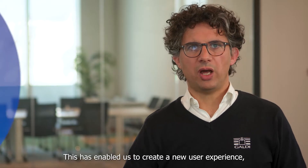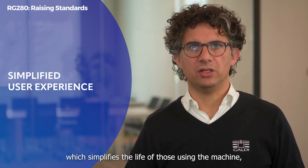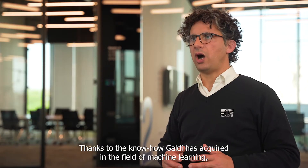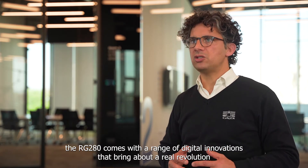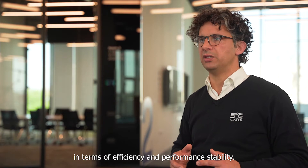This has enabled us to create a new user experience, which simplifies the life of those using the machine, helping to make daily operations much faster and more efficient. Thanks to the know-how GALDI has acquired in the field of machine learning, the RG280 comes with a range of digital innovations that bring about a real revolution in terms of efficiency and performance stability.